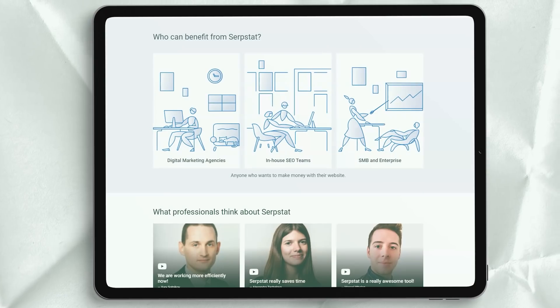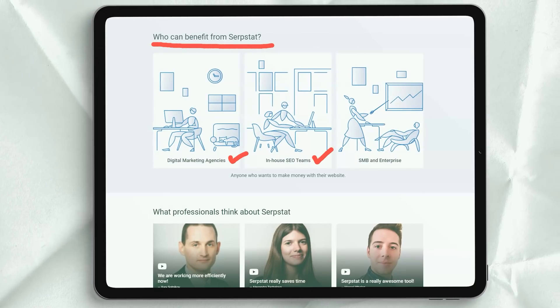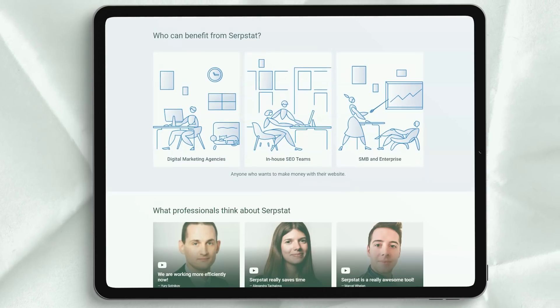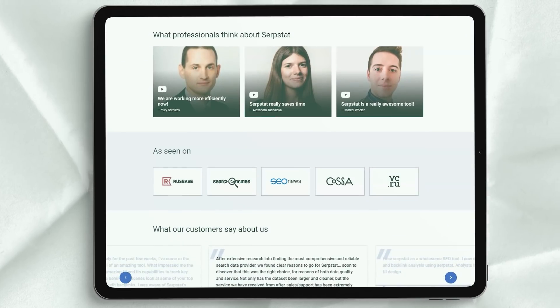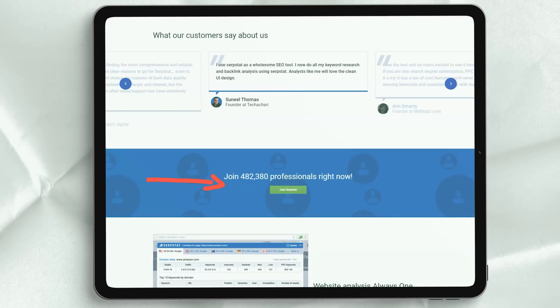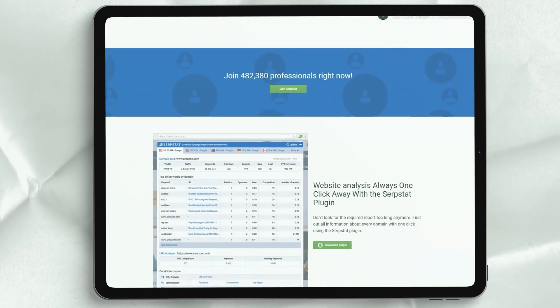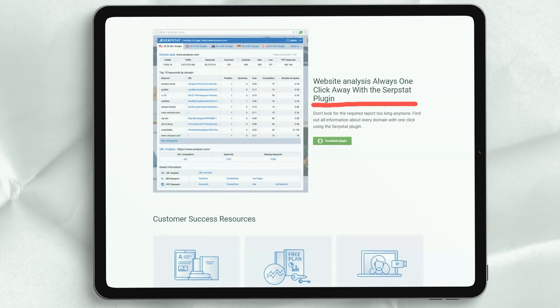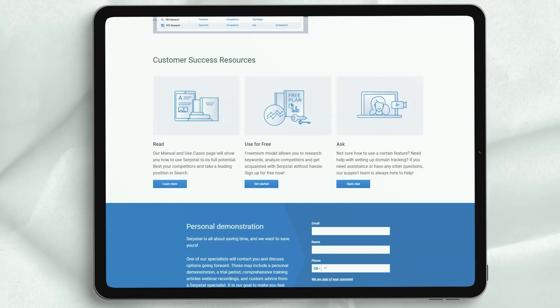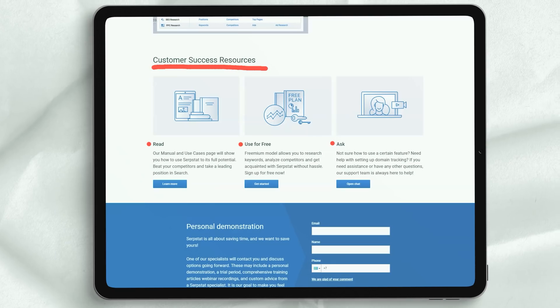The advanced plan costs $299 per month or $2,870 per year and once again increases requests and reporting limits. It also allows you to manage a team of up to 5 users and adds phone support from SerpStep. An Enterprise subscription costs $499 per month or $4,790 per year. The biggest added feature, apart from further increasing the request limit, is the ability to create wide-level reports.